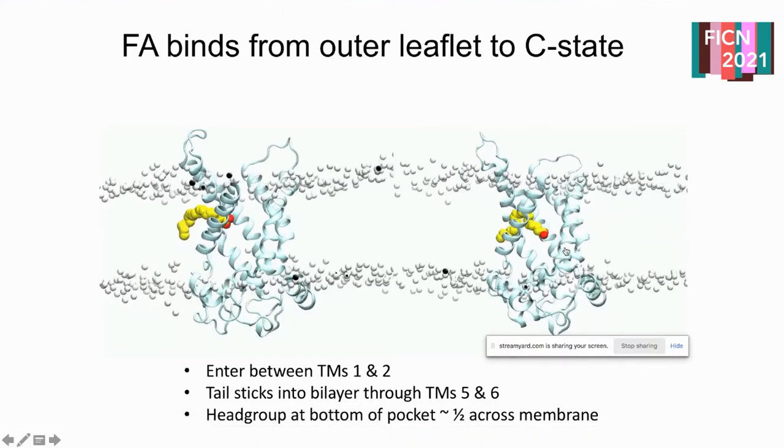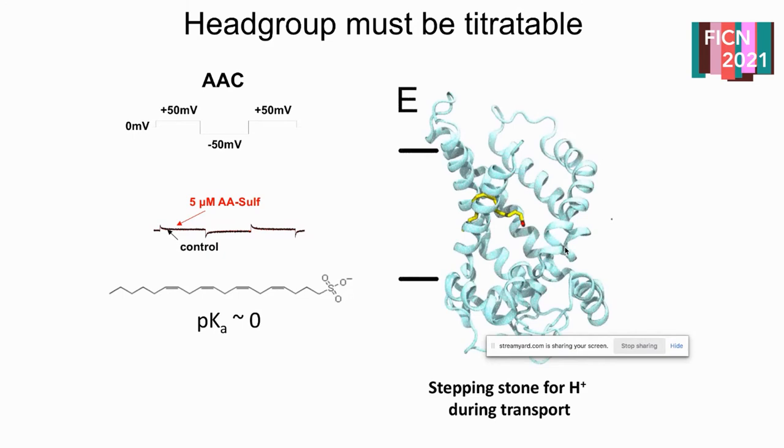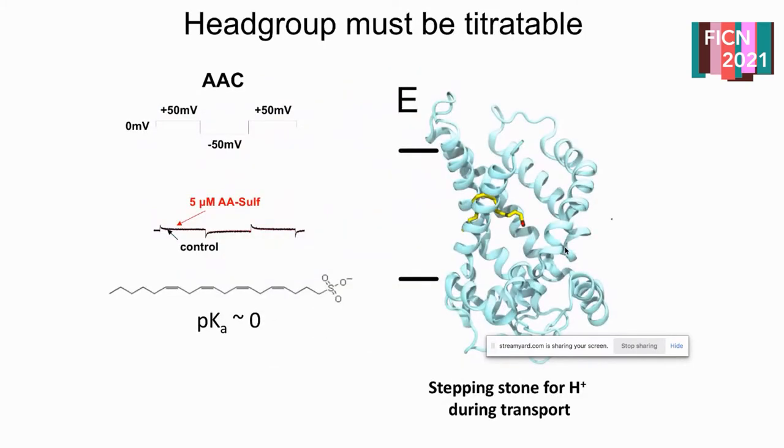We wanted to think more about what the head group is doing. Amber looked not only at normal carboxylate head groups but also at sulfonamides, which have a pKa close to zero while carboxylates have pKas around 4.2. When she adds sulfonamides to her preps she sees no current whatsoever, indicating that something about that sulfonamide head group cannot make this proton leak current happen. This led us to think that if arachidonic acids are getting into the center of the channel, maybe they're acting as a stepping stone for protons to come in and then sneak through the protein to facilitate proton leak.